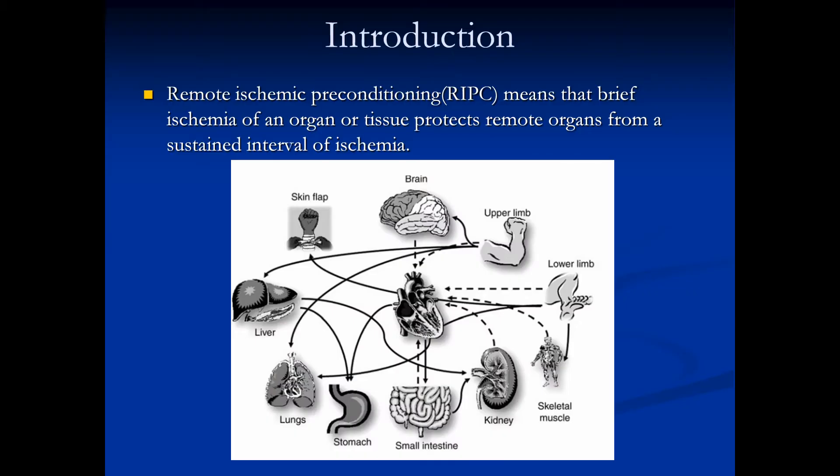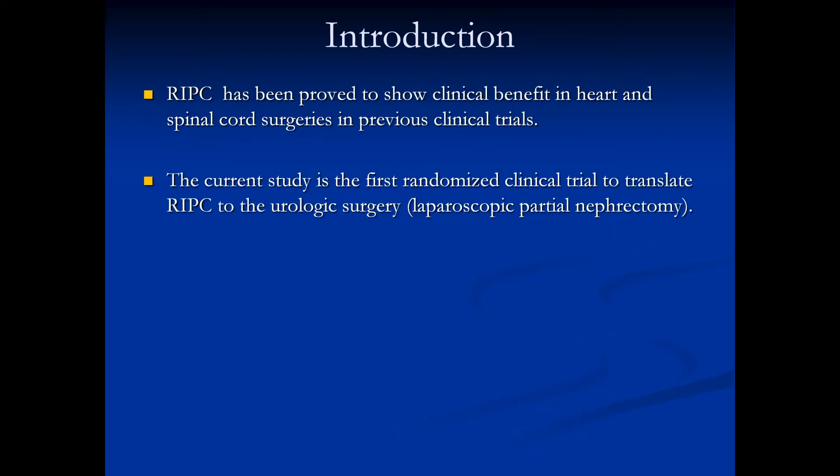Remote ischemic preconditioning means that brief ischemia of an organ or tissue protects remote organs from a sustained interval of ischemia. IPC has been proved to be efficient in many animal trials. Several encouraging clinical trials of remote ischemic preconditioning have suggested clinical benefits, but as far as we know, the current study is the first randomized clinical trial to translate RIPC to urological surgery.